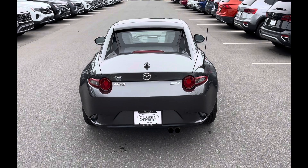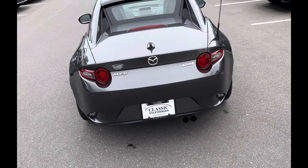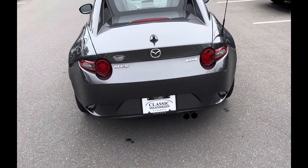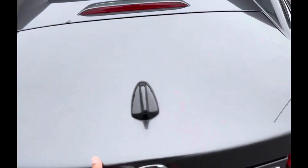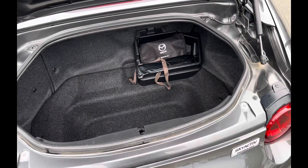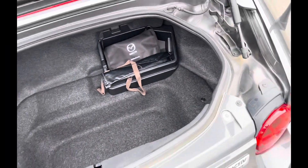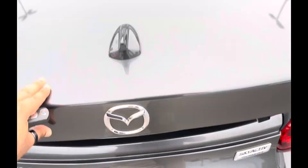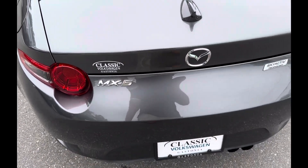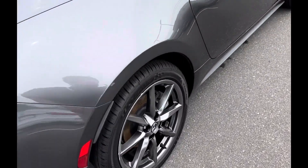It's a small car. It does not come with a spare tire. It's an MX5. I like the alloy rims on this.